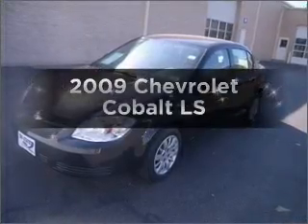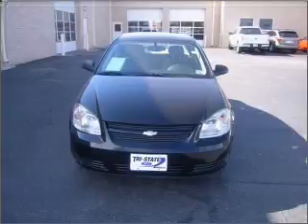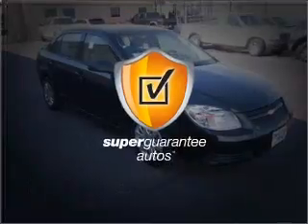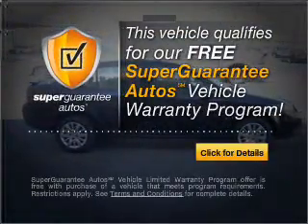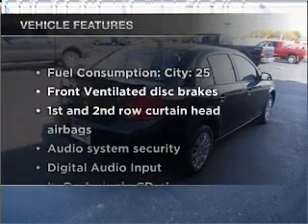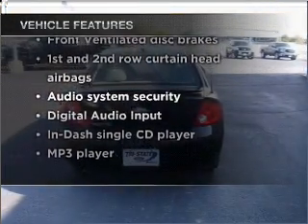Check out this 2009 Chevrolet Cobalt. This is the set of wheels you've been looking for, with an efficient four-cylinder engine connected to a smooth-shifting transmission. This vehicle qualifies for our free Super Guarantee Autos Vehicle Warranty Program. Buy a vehicle and get a free warranty from us, only at everycarlisted.com. And with these notable features, you won't want to miss out on the opportunity to own this amazing vehicle.